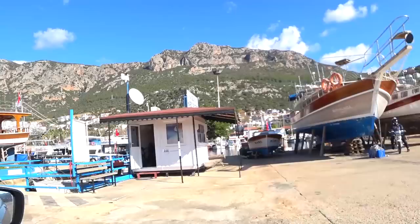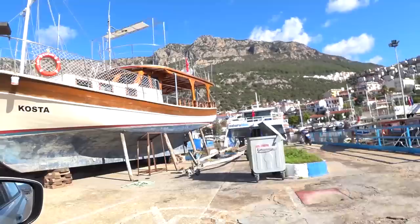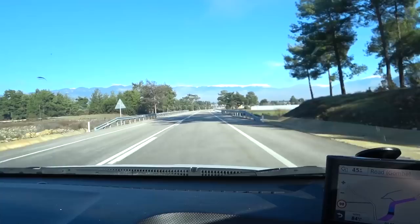Did you bring the map? I did. Do you know where we are and where we're going? Well, we're in Kas. I think it's something called Gumbey but I've got the map in my bag. It took us an hour and a half to drive the 68 kilometres from Kas to Gumbey.